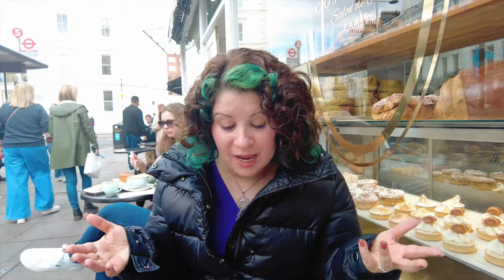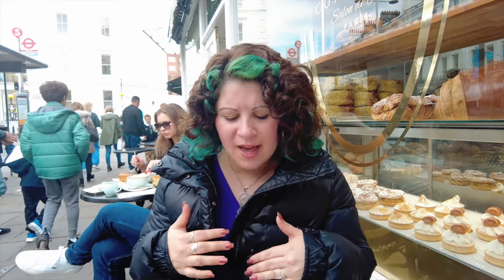It does have a good flavor, but I think the combination of sweet cookie and buttery croissant — I don't get the hype, to be honest.